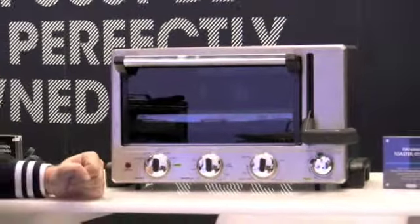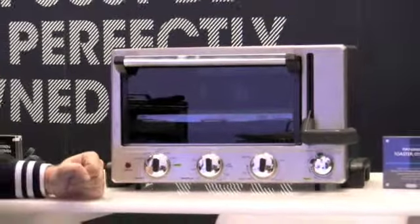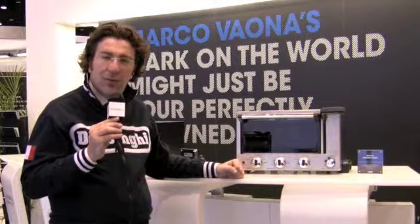Panini are an expanding concept in the United States. I live in New York and I see more and more panini bars every day, very successful. And we believe that this is going to work very well for us.